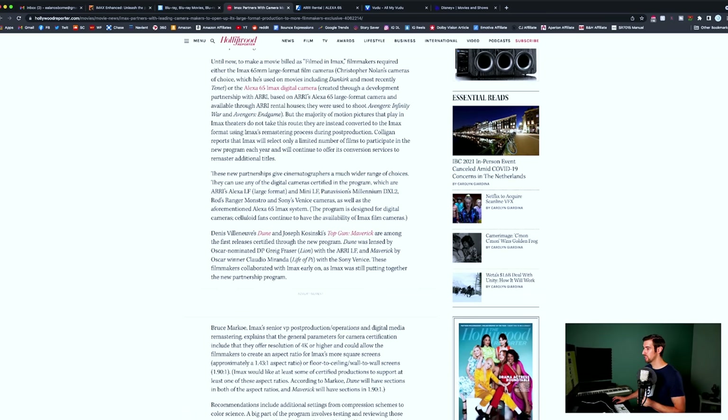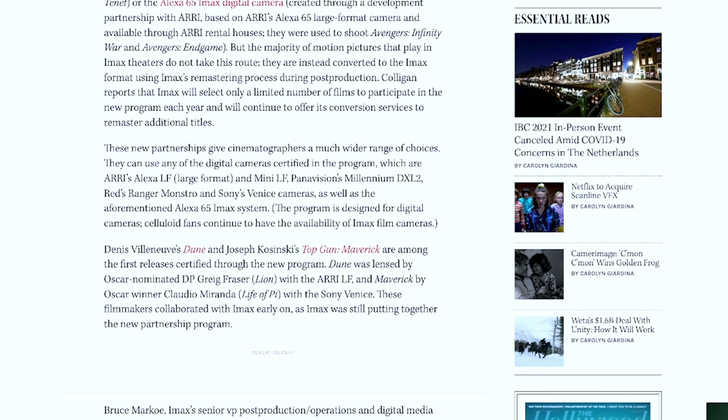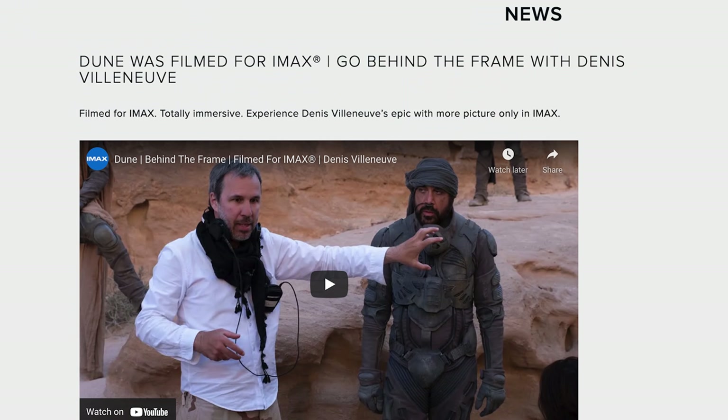They — meaning the directors and filmmakers — can use any digital cameras certified in the program, which are the Arri Alexa LF large format and Mini LF, Panavision's Millennium DXL2, Red Ranger's Monstro, and Sony Venice cameras, as well as the aforementioned Alexa 65 IMAX system. Movies like Dune and Top Gun Maverick were literally the first two movies in Hollywood to be certified in this new Filmed in IMAX program. Because a lot of times if something was in an IMAX theater just over the past 10 years or so, it wouldn't actually be filmed with IMAX cameras — IMAX certification can also mean certain picture and audio quality standards were applied in post-production.